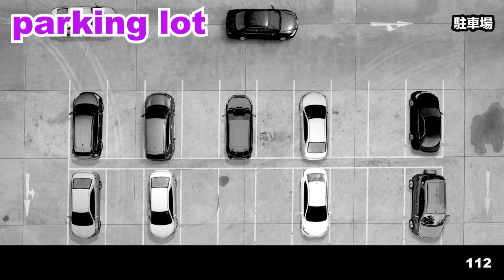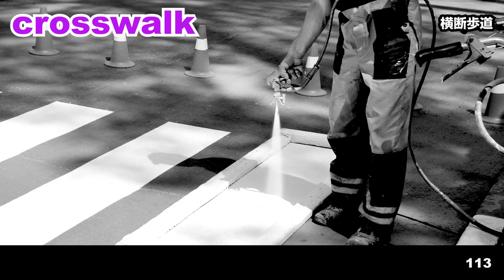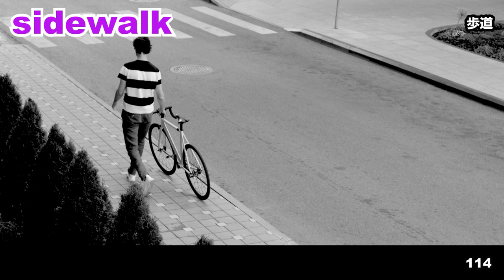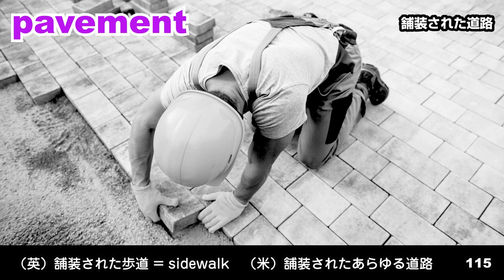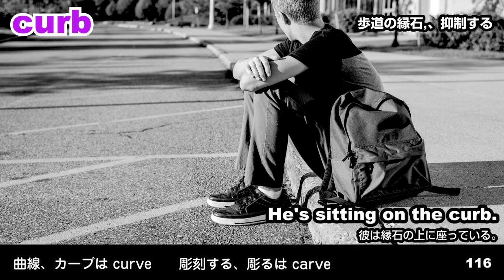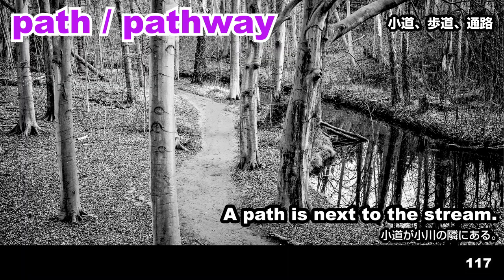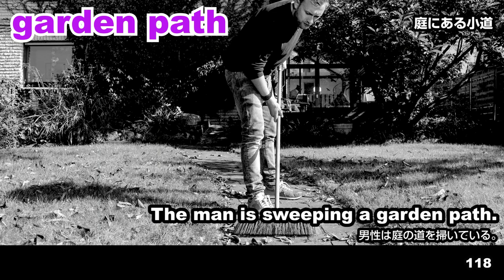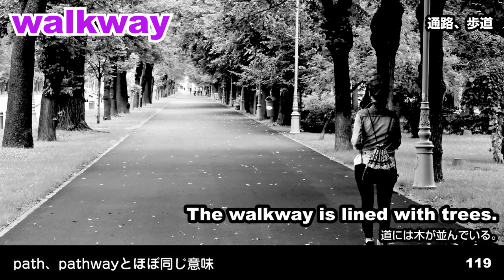Parking lot. Cars are driving in the parking lot. Crosswalk. The crosswalk is being painted. Sidewalk. A man is walking along the sidewalk. Pavement. The man is kneeling on pavement. Curb. He's sitting on the curb. Path. Pathway. A path is next to the stream. Garden path. The man is sweeping a garden path.